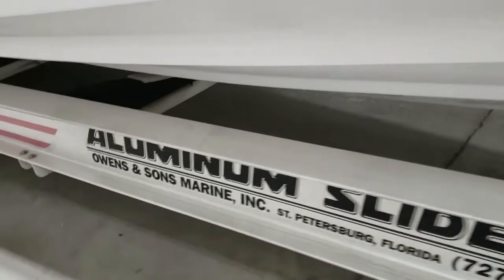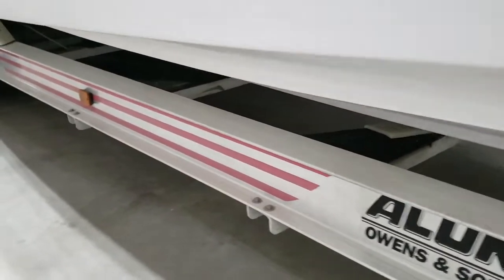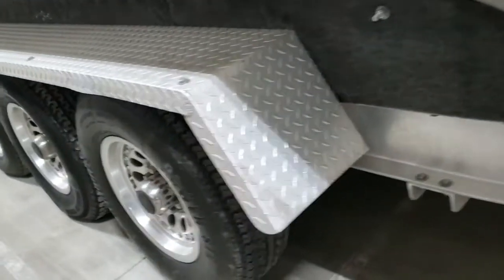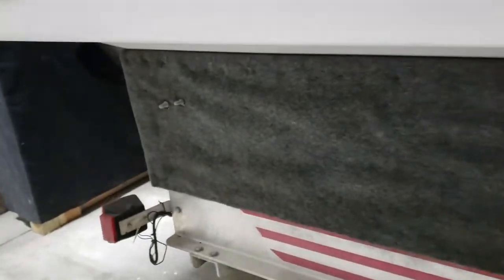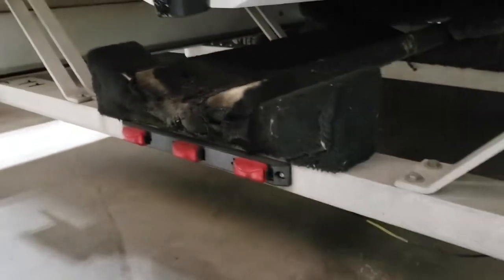Looks structurally sound. Trying to see the carpets the best I can for you. There's your carpet on your outer board — that's held up on the outers, not the inners.